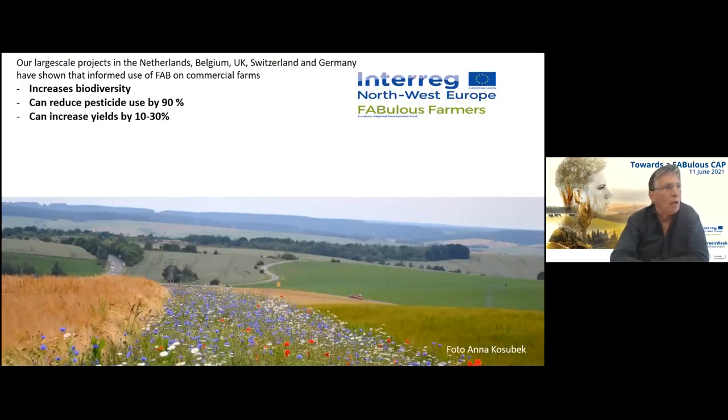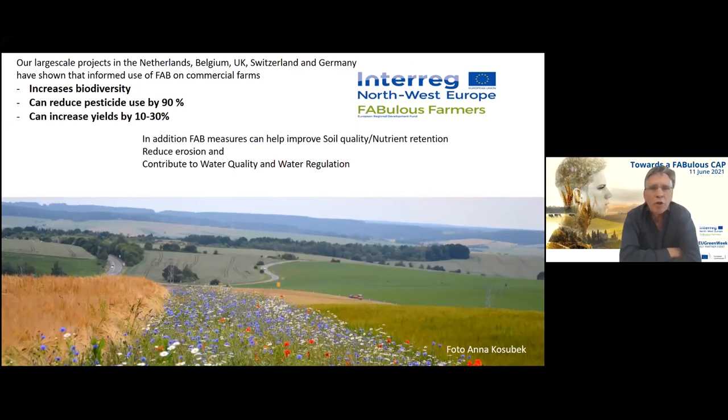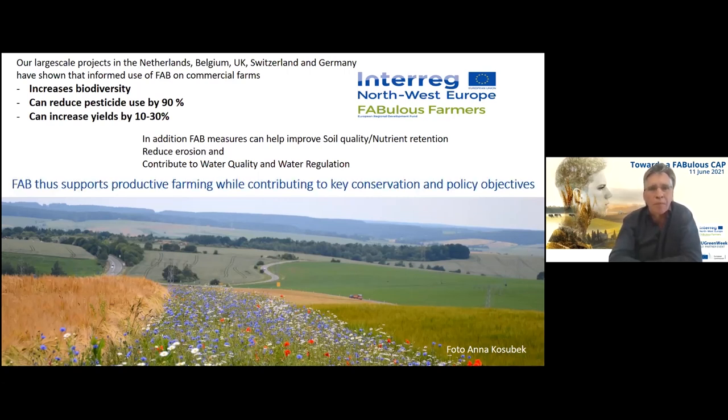This reduction in pesticide use, which can be quite dramatic, is a very important secondary factor enhancing biodiversity in general and functional biodiversity. In our large-scale projects run over the years in several European countries, we have shown that the informed use of functional agrobiodiversity on commercial farms increases biodiversity, can reduce pesticide use by 90% over a period of more than 10 years, and can increase yields by 10 to 30%. FAB measures also help improve soil quality, nutrient retention, reduce erosion, and contribute to water quality.